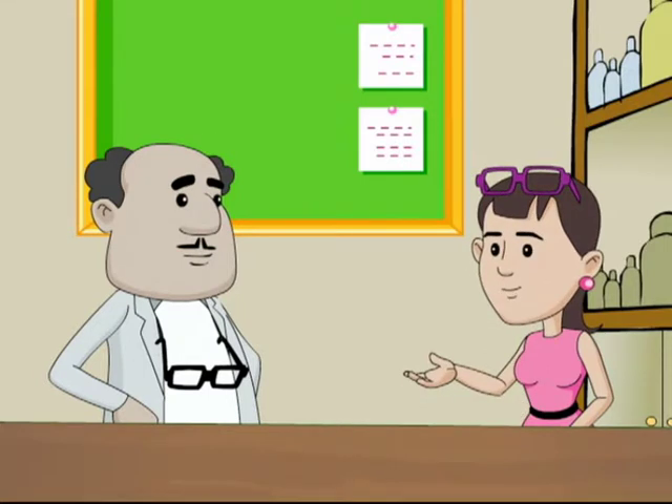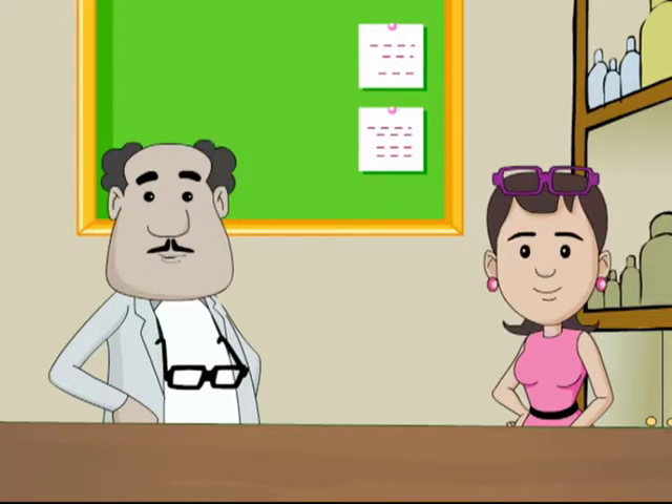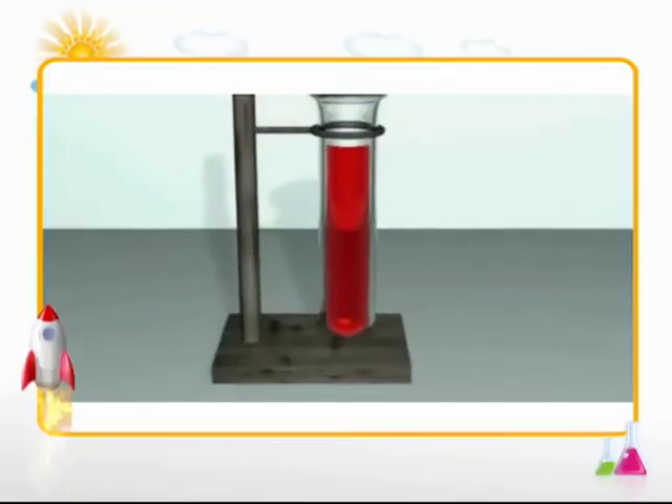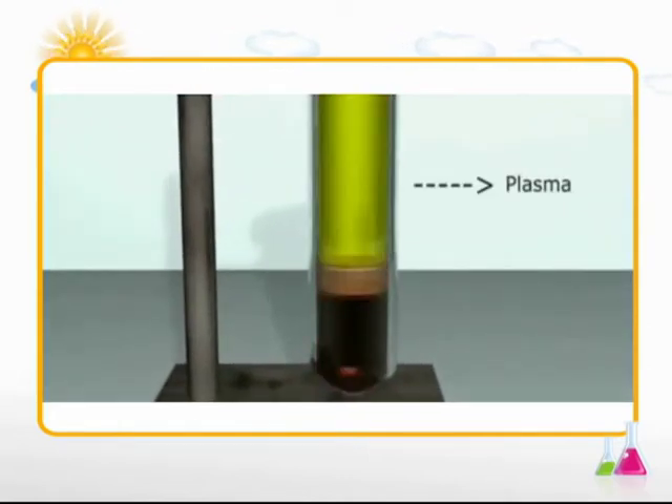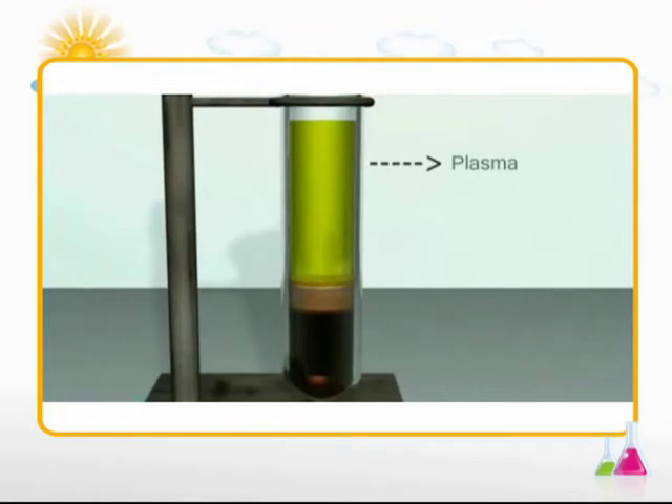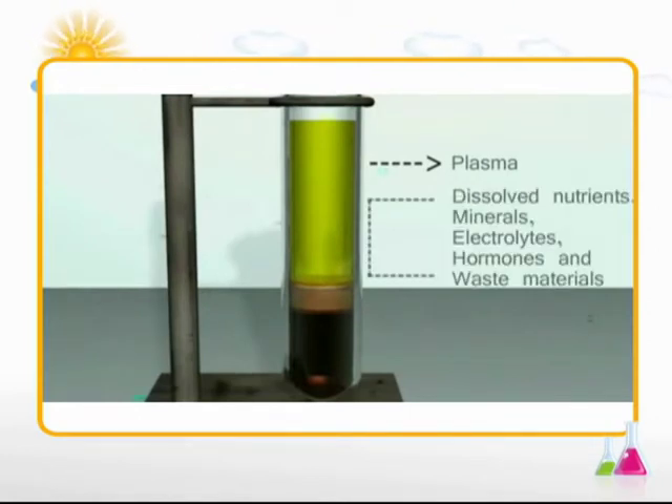I was wondering, what is blood made up of? Since it travels so much, transporting such important things to various parts of our body — what is blood made of? Good question, Binnie. Let's find out in the virtual world. The liquid part of the blood is called plasma and is made mostly of water. Plasma also contains dissolved nutrients, minerals, electrolytes, hormones and waste products like carbon dioxide.